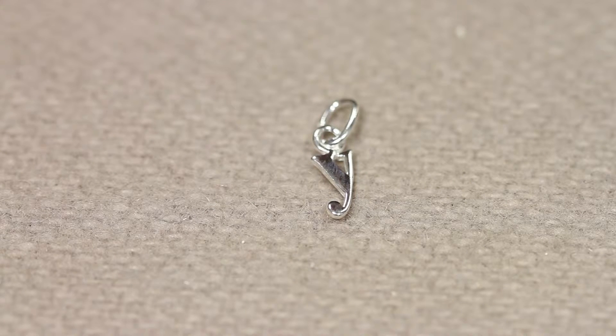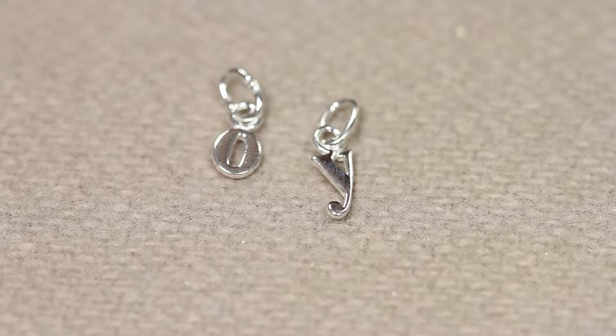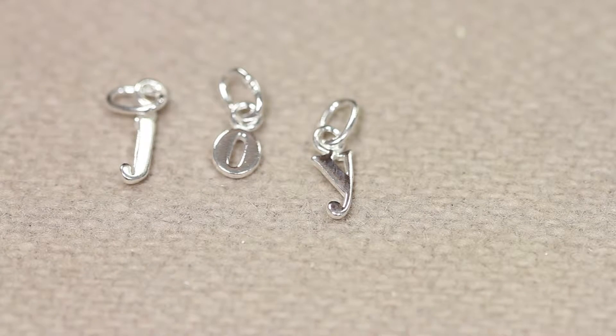Hello and welcome to Natalia's New Inn. This week I have some beautiful sterling silver charms for you, and they are charms with a difference because each of them is a letter of the alphabet.